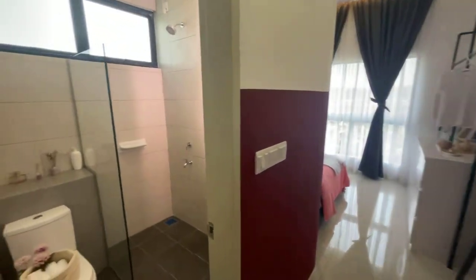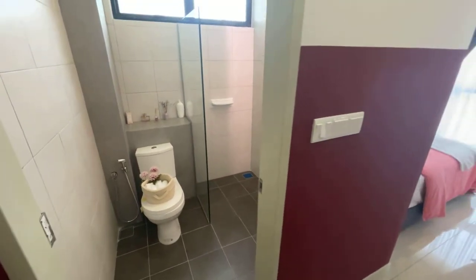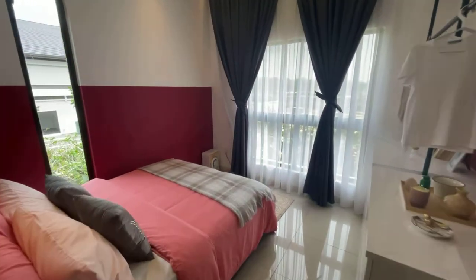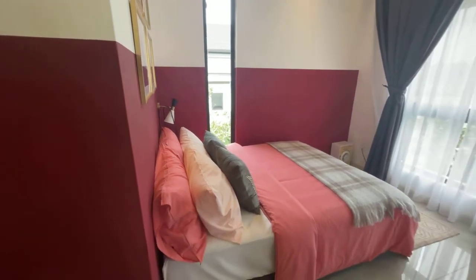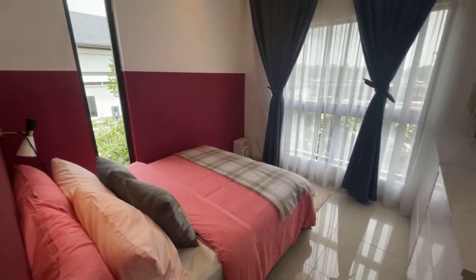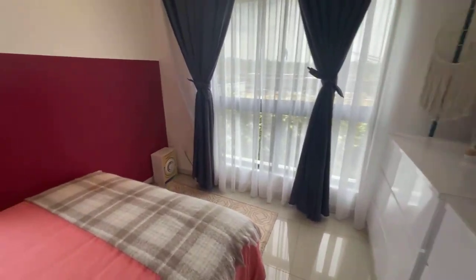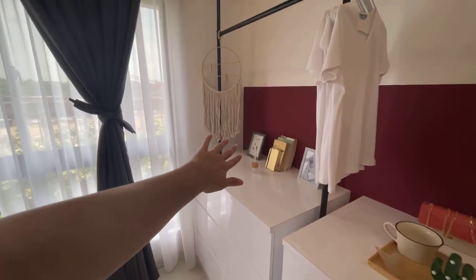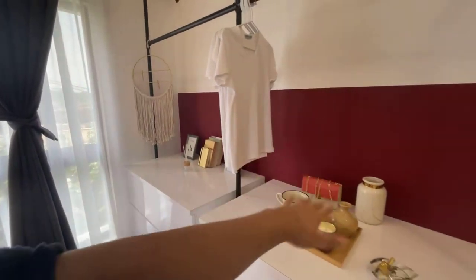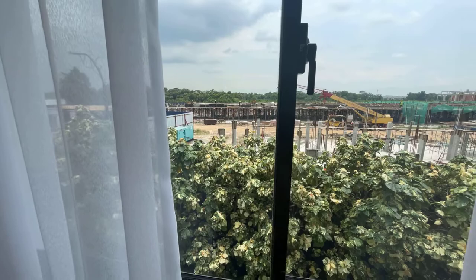The last room also has a dedicated toilet, similar to the first room we saw. This room is a little bit smaller — it could be your daughter's room or a guest room. You can put a single bed inside, add a nice feature wall, and maybe a makeup table or, if you have a son, a gaming table — that would be my preference.